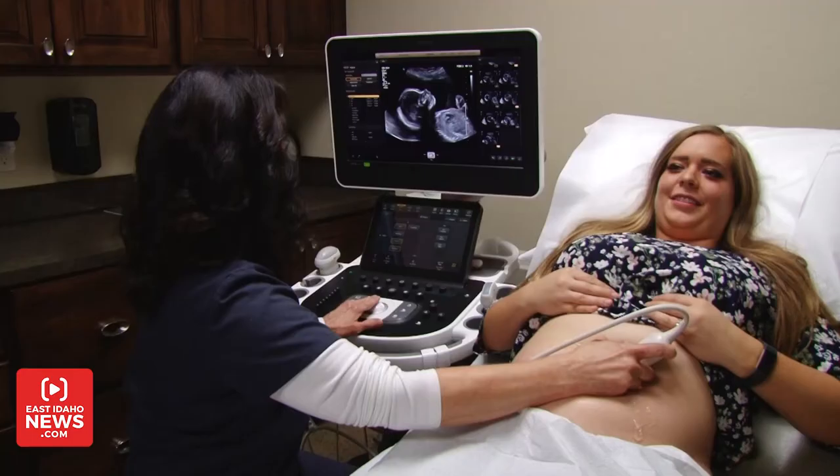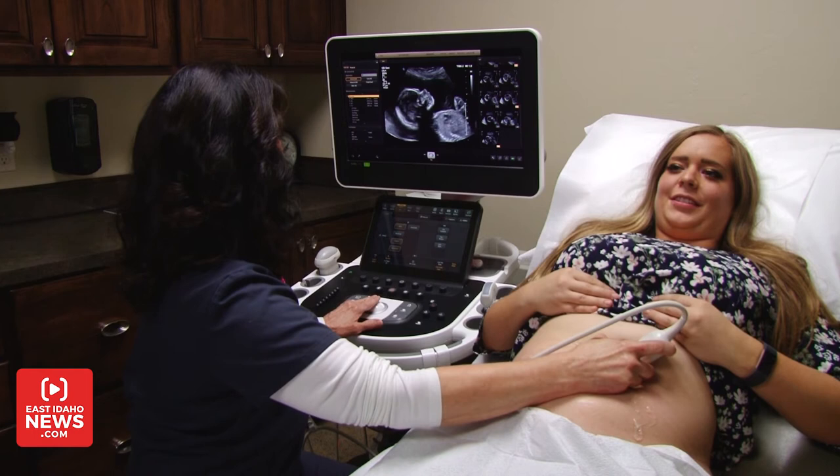Heather Haas, who's expecting for the first time, says she appreciates the reassurance she gets from having her baby's images and videos on her phone. If you have issues during your pregnancy, that can be really unsettling as a new mom, and to have ultrasound pictures that show your baby's okay — you can see that beating heart and see it over and over again on your phone — is amazing.